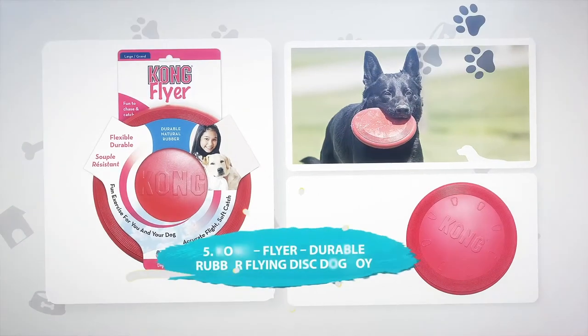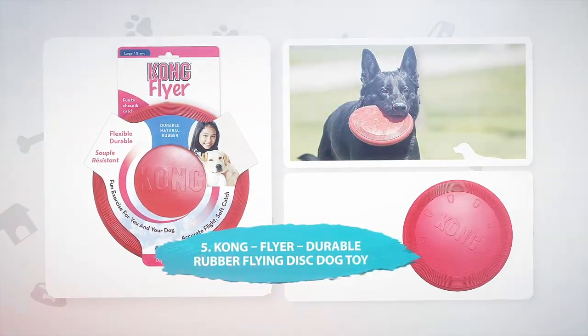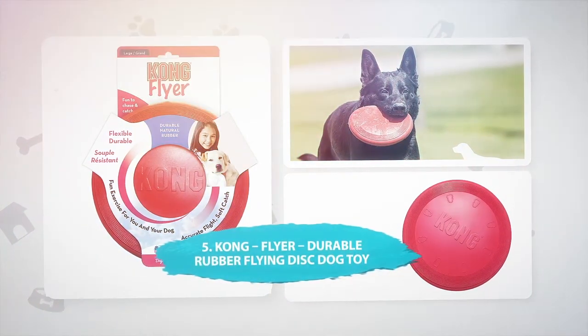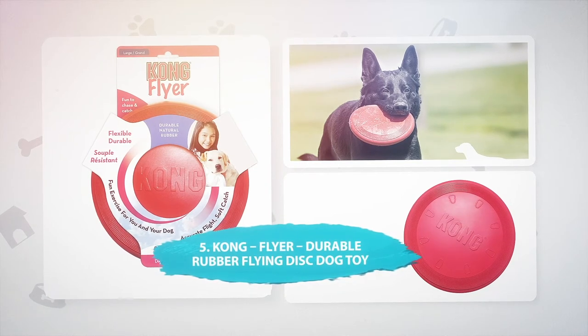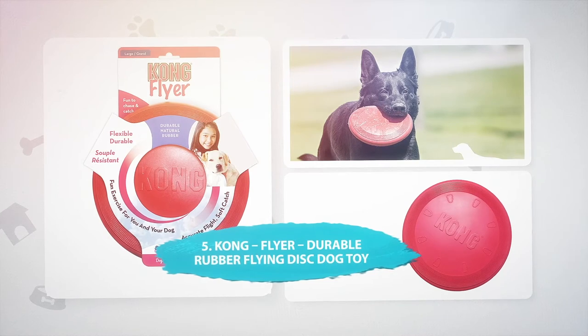Number 5: Kong Flyer Durable Rubber Flying Disc Dog Toy. Lots of dogs enjoy playing with frisbees, and this Kong Flyer is a durable alternative for water play. This disc toy comes in sizes small and large, and is suitable for dogs of all breeds and stages in life.